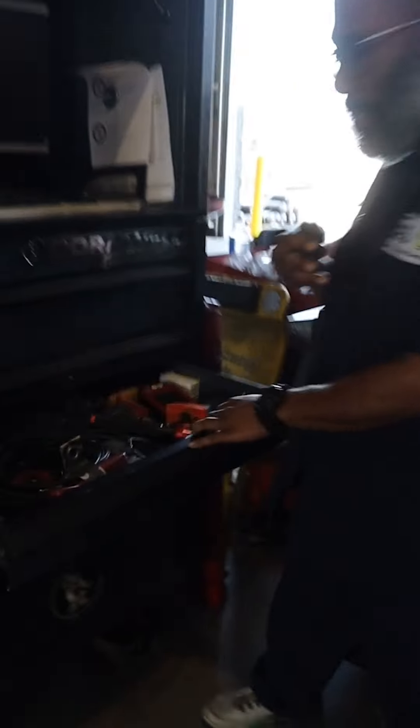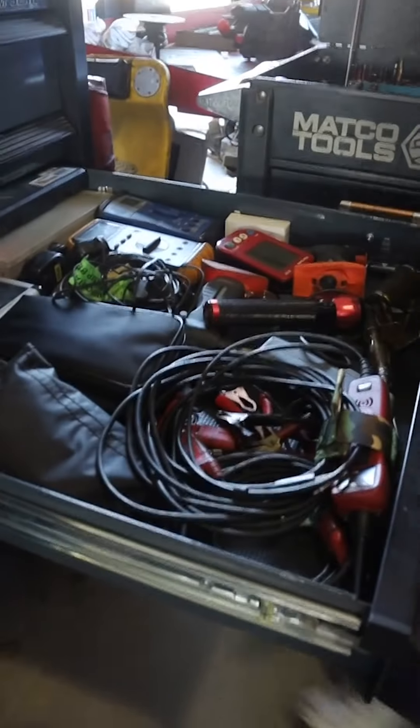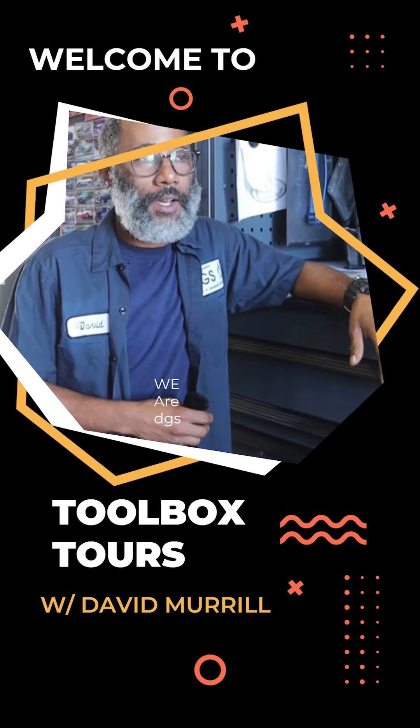I love doing electrical work. This is my electrical drawer — my go-to drawer. If there's any type of electrical problem, everything in this drawer, I can fix it. Anything I need is in this drawer.